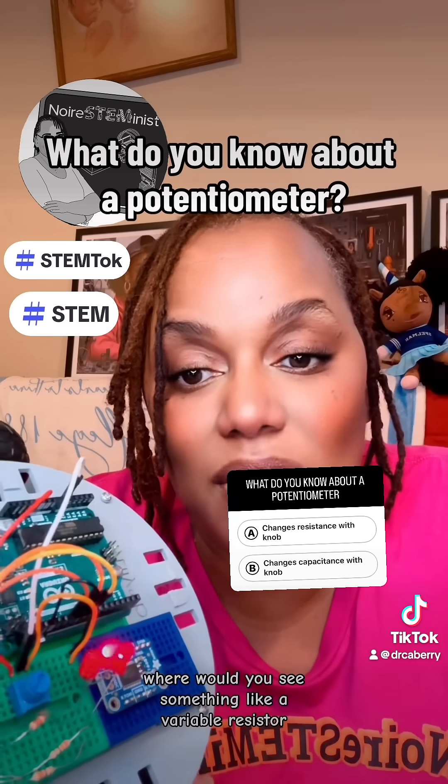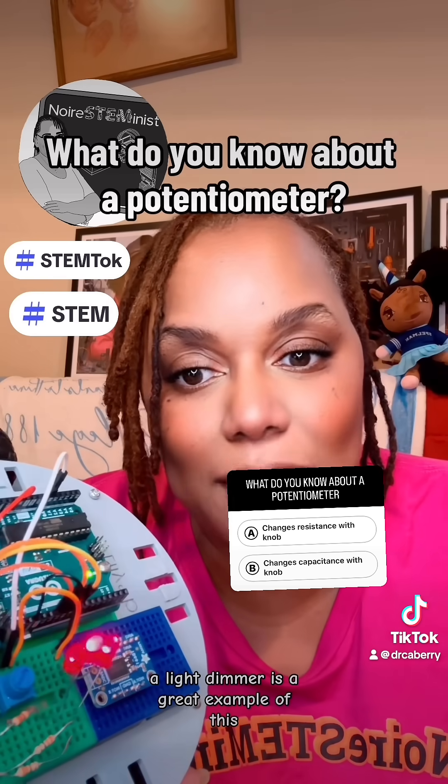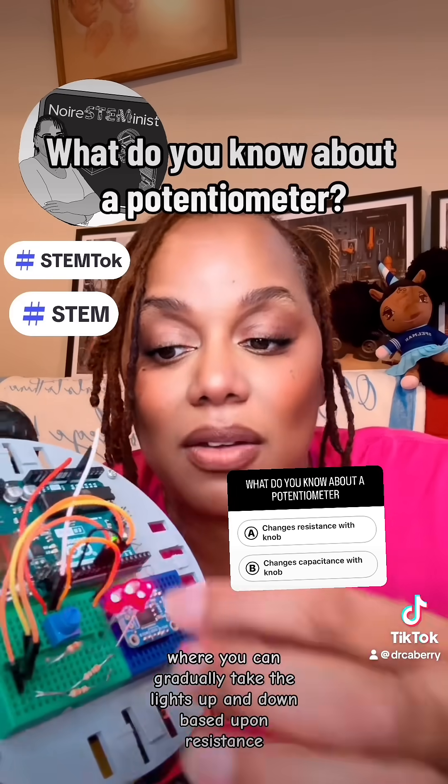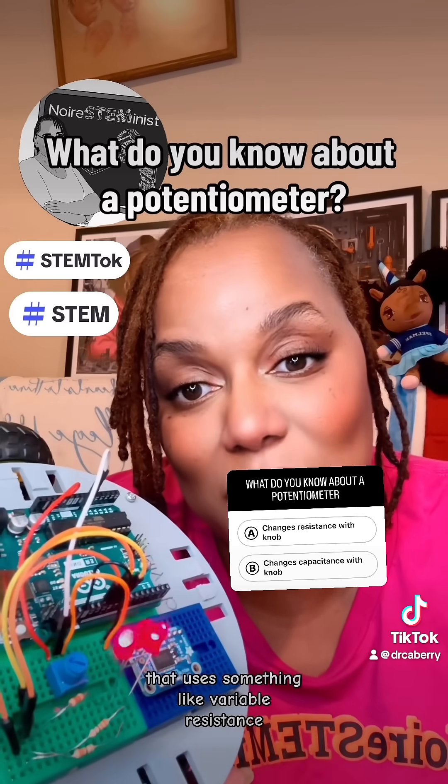Where would you see something like a variable resistor? A light dimmer. A light dimmer is a great example of this. If you've ever seen one where you can gradually take the lights up and down based upon resistance, that uses something like variable resistance.